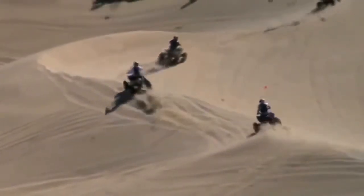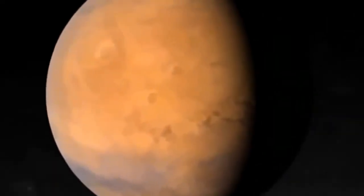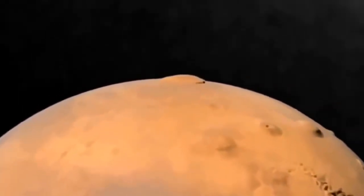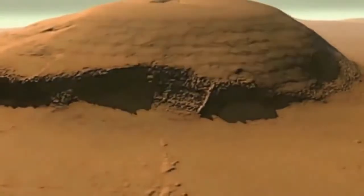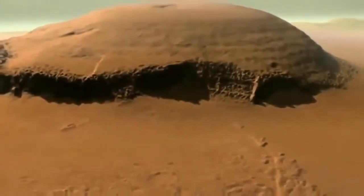While much of the Martian terrain is similar to Earth, some geological features dwarf any of their kind on our home planet. A mountain named Olympus Mons — Latin for Mount Olympus — is the tallest known peak in the solar system. It's a now-dormant volcano that rises 15 miles above the Martian surface. Put next to Mount Everest or the big island of Hawaii, they look like molehills. The mountain is so large, you could be on its slopes and not know you're on a volcano.